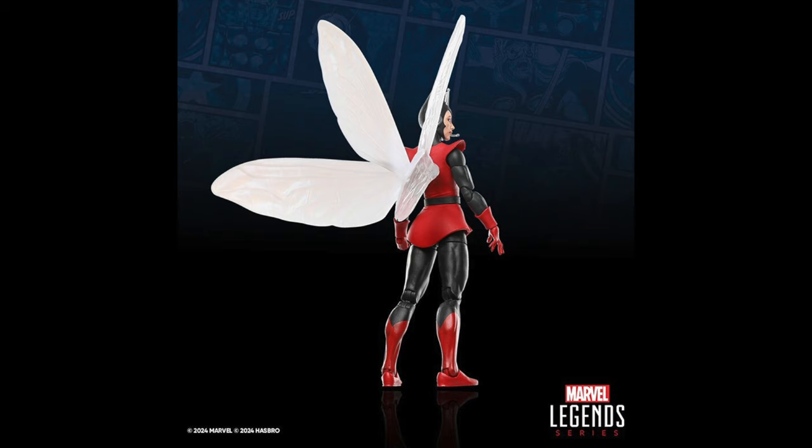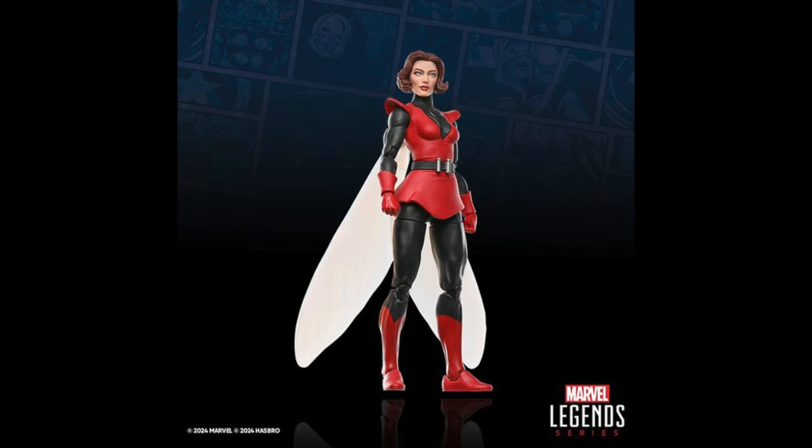You can see one set of wings here, and one thing we hadn't already seen was this new Janet Van Dyne head sculpt, which looks really, really good. I love what Hasbro has been doing with their new technology for comic-based characters, making them very lifelike and realistic looking — I think that's fantastic.